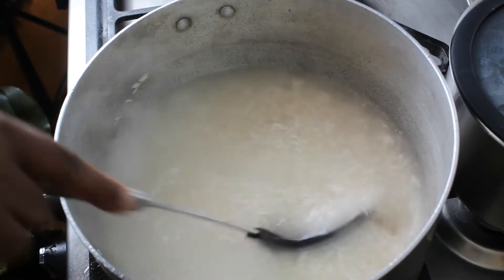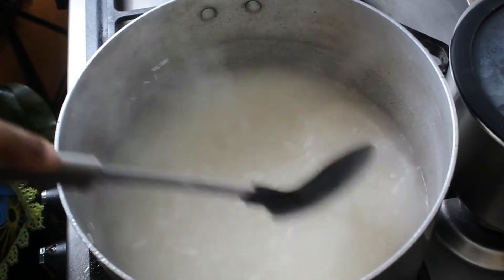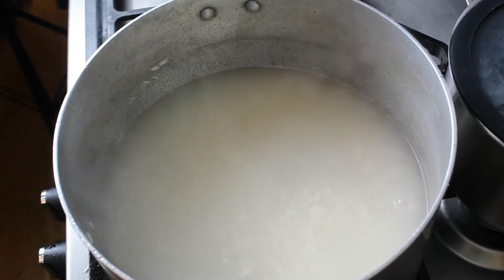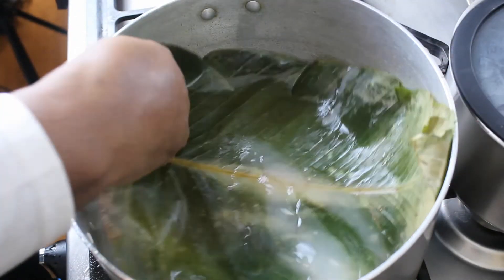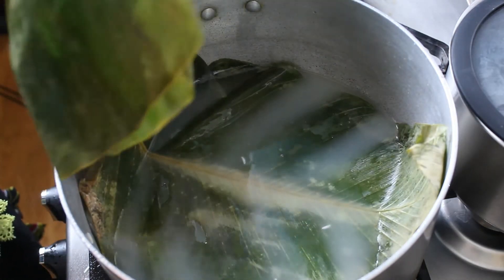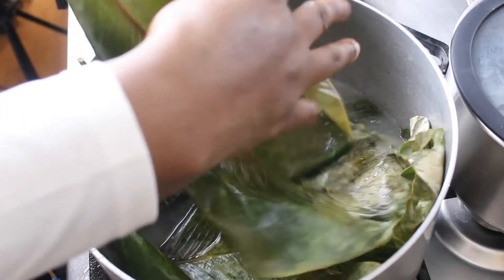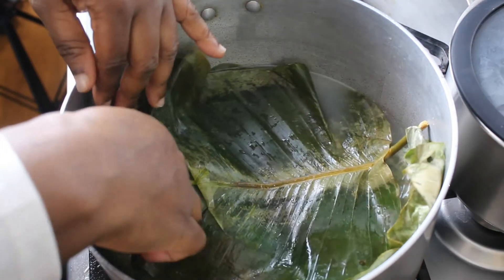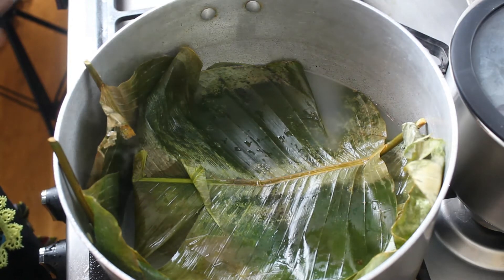You can use any rice of your choice. I prefer Basmati rice. Now, you see these leaves — the leaves we use for moi moi. What I will do is cover the rice with them. What this will do is infuse the oil and the aroma in the leaves into the rice. I'll cover it with the pot lid, then we go back to the peppers and finish our Ayamase.